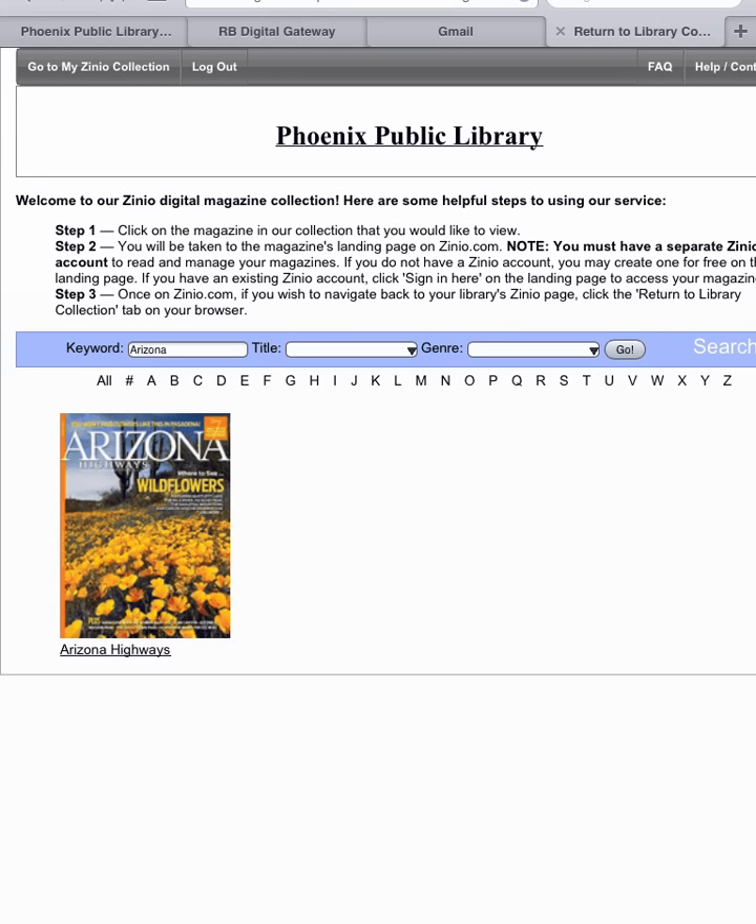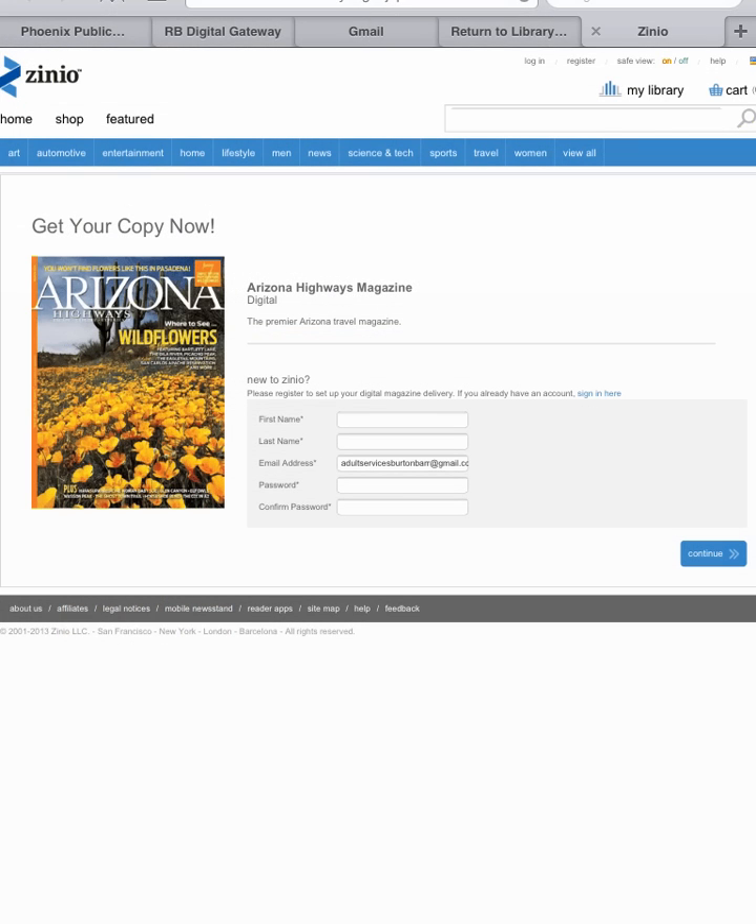Tap the magazine cover image. Now we have to create a second account. The first one was actually for Recorded Books, the library's vendor. This one is for Zinio. You will use the same email address you used previously, and it's recommended that you use the same password.